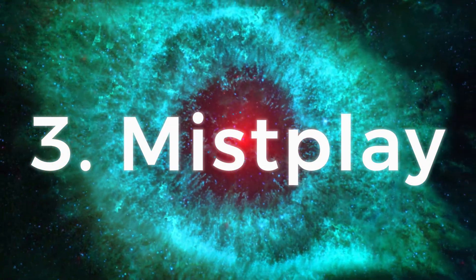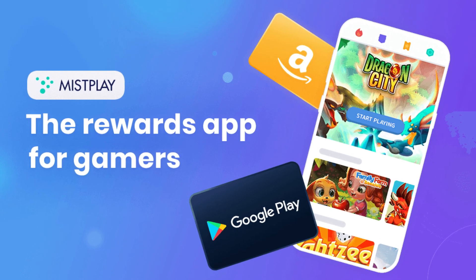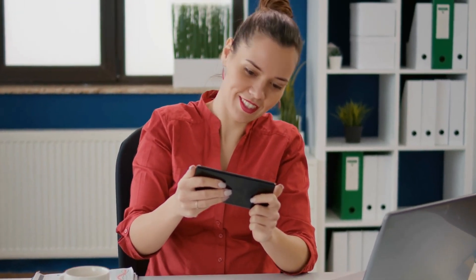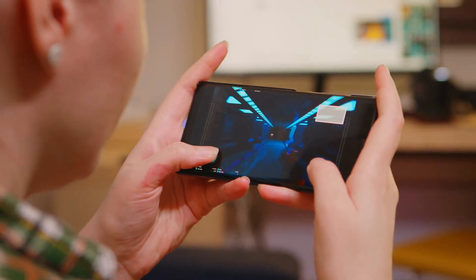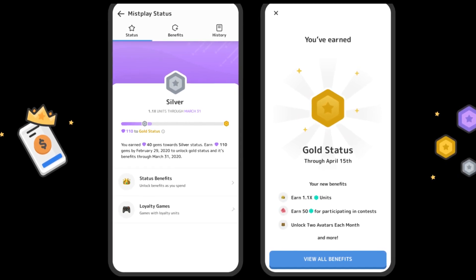Number 3: Mist Play. Available on Android only. You can earn $3 to $5 per hour, and it's free to play. Payment is via gift cards. Mist Play is an Android-only game app that pays you real money for playing different games on your phone. When you download and open Mist Play, you'll be greeted by a list of games available to play. You can choose any of the listed games, download them, and start playing to earn rewards. Mist Play has three different reward currencies: GXP, PXP, and Units.